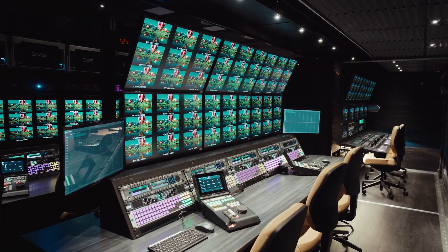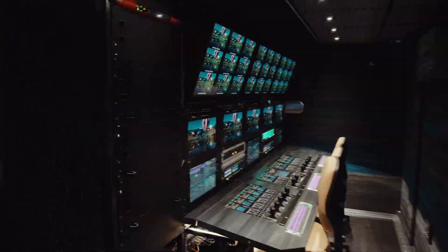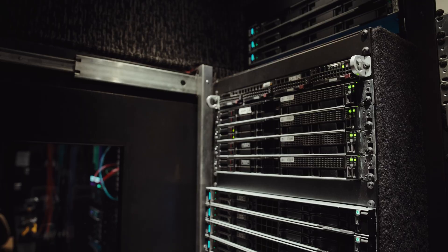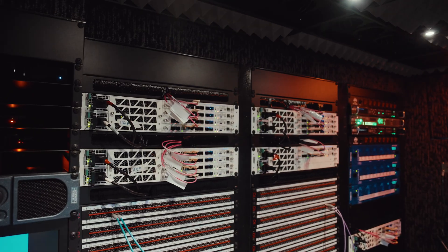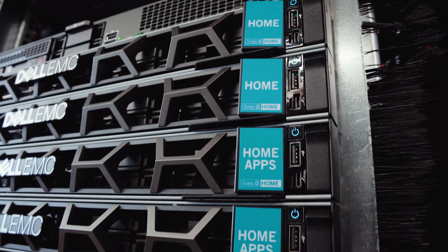We started using LAVO for infrastructure for the first time with a truck we call Bravo. This is copy number 12 or 13, I think, now of the Bravo infrastructure. And now for the first time we're using .edge and home apps deployed in one of our trucks.